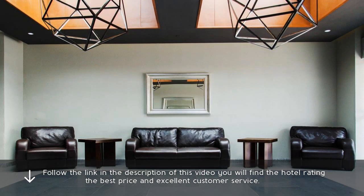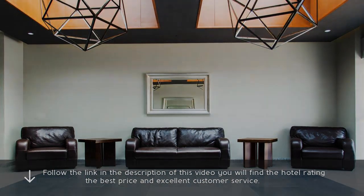Follow the link in the description to find out the price of accommodation on the most reliable hotel portal in the world. You will find the hotel rating, the best price, and excellent customer service.